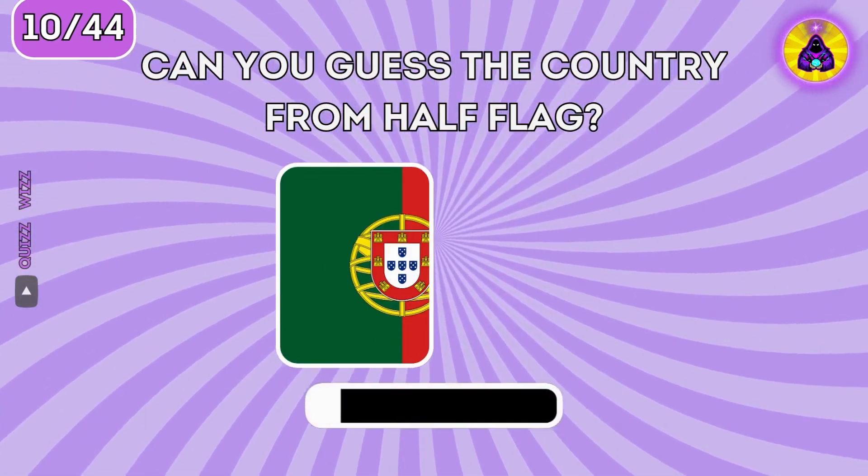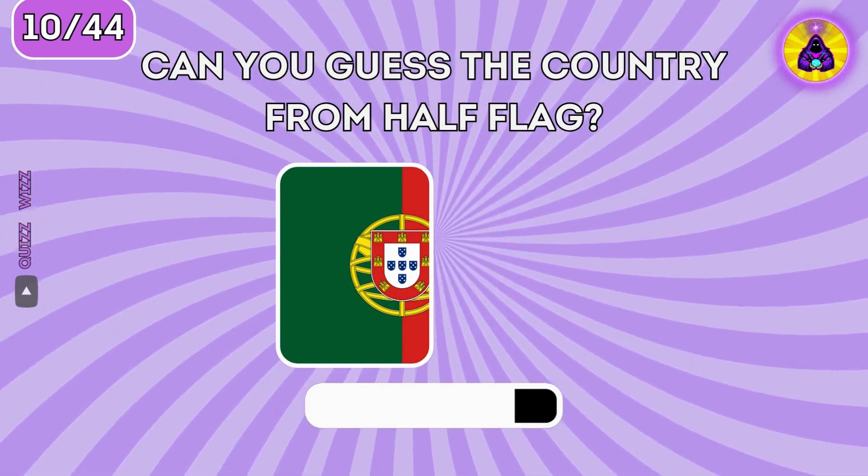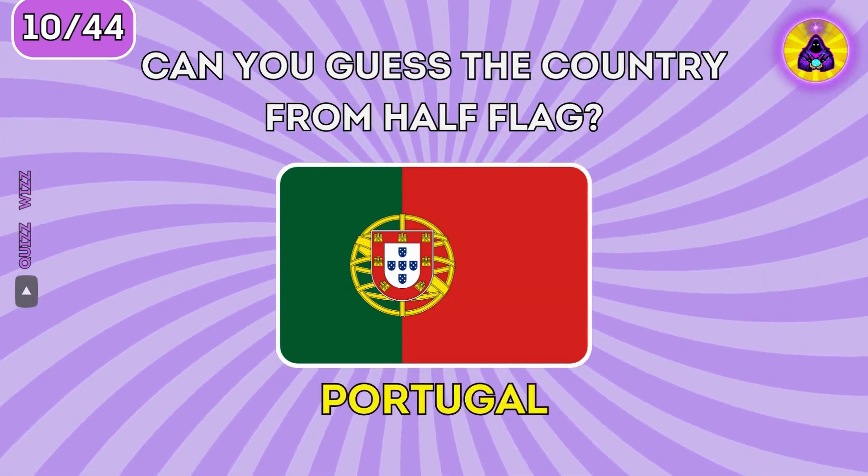Do you recognize this flag? It's Portugal.